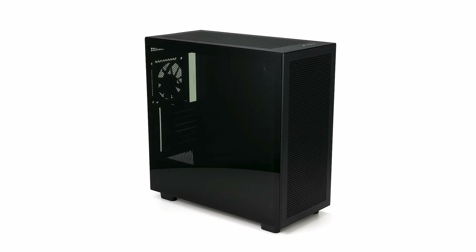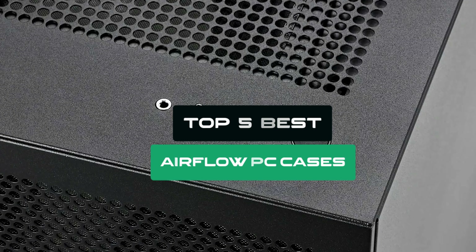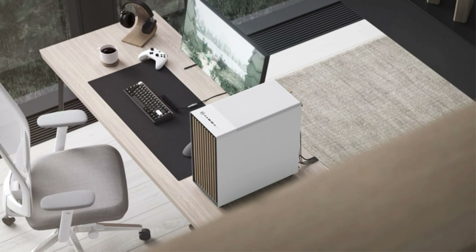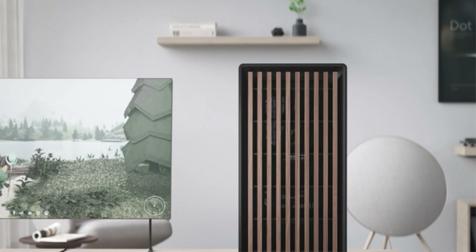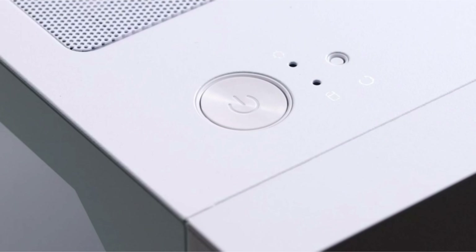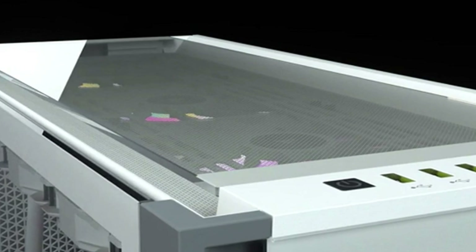Welcome to our channel. In today's video, we'll be showcasing the top 5 best airflow PC cases. Whether you're a gamer, content creator, or simply love building custom PCs, optimal airflow is key to keeping your components cool and performing at their best. We've researched and tested various models to bring you the ultimate selections for 2024. Ready to upgrade your build?